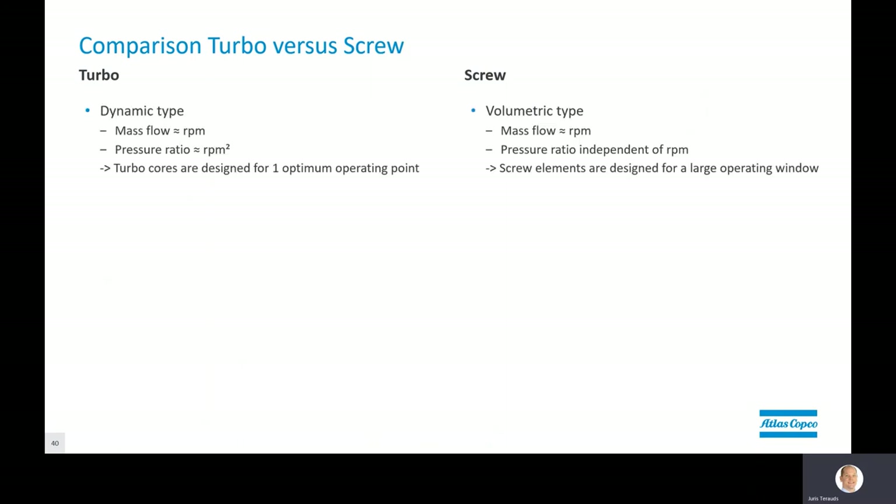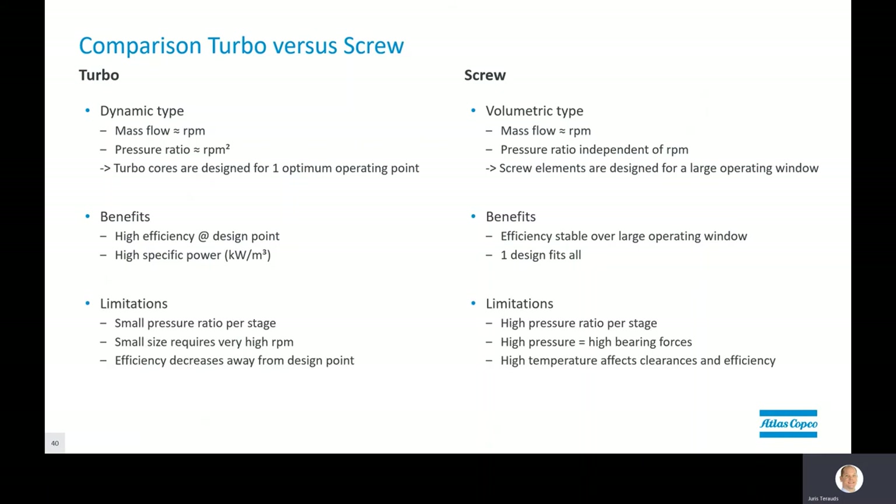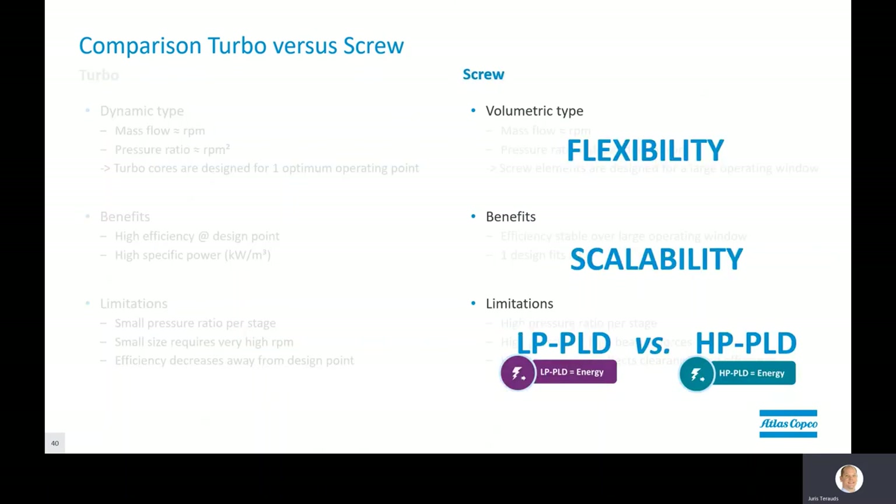Highlighting the items more applicable to screws: it's considered a volumetric type expander versus dynamic, so the pressure ratio is independent of RPM, and the screw elements are designed for a large operating window. Benefit-wise, it's a one-design-fits-all approach, and efficiency stays quite high over a large operating window. Of course there are some limitations: high pressure ratio per stage, and high pressure in general means high bearing forces, so there is a limitation to higher inlet pressures. The screw expander offers flexibility, scalability, and can be an efficient solution — especially at lower flows and inlet pressures.